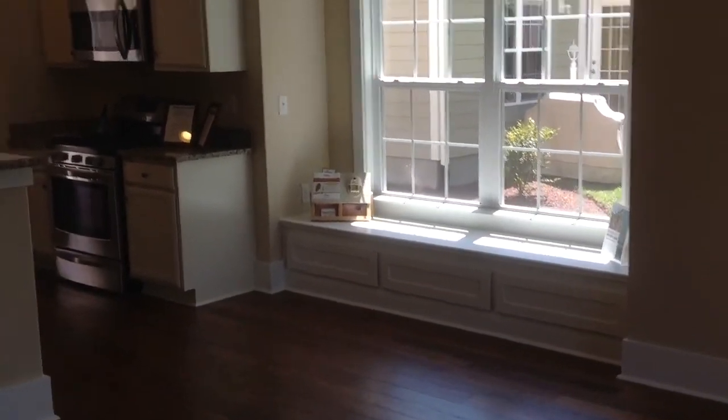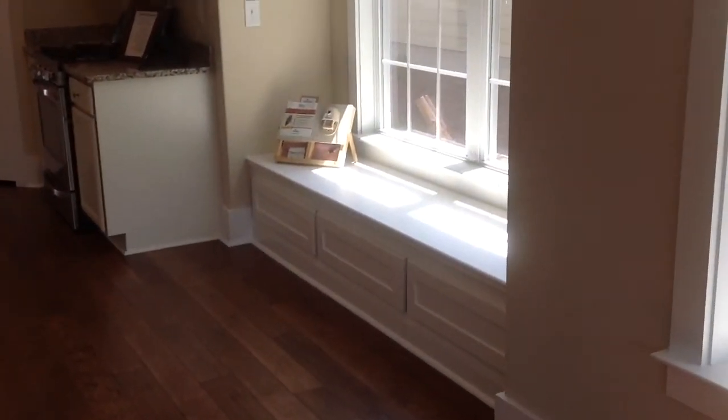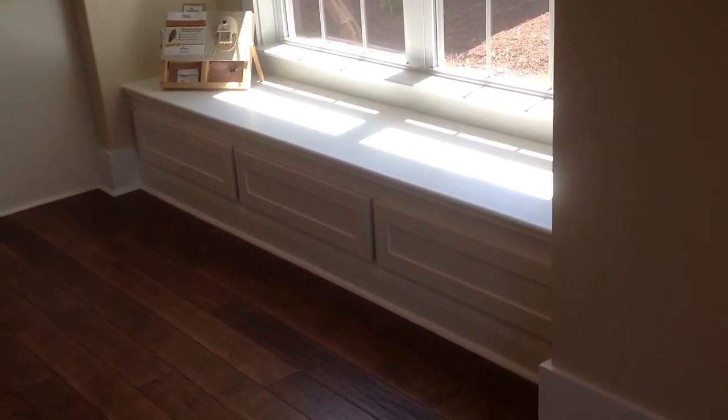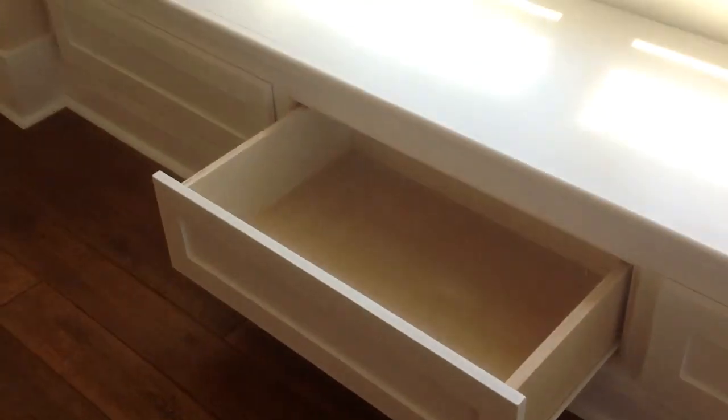This is more of a dinette area off the kitchen. So we put in this custom seat bench, and those drawers do open up for storage - all three open up for storage.